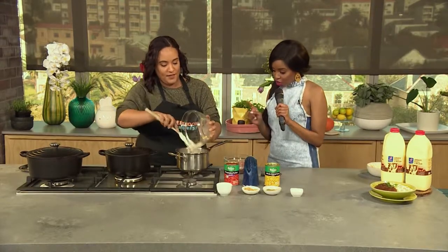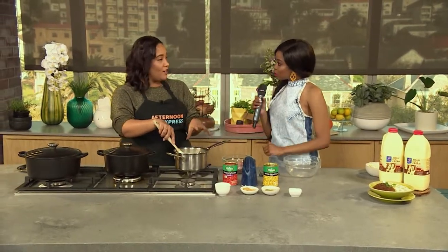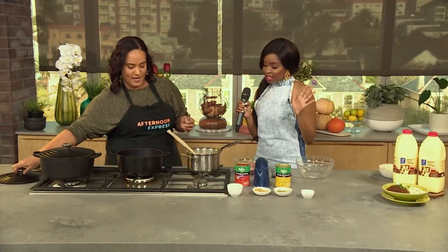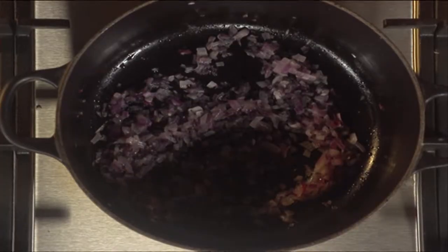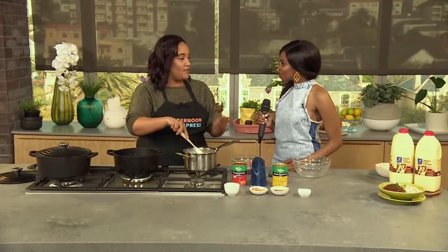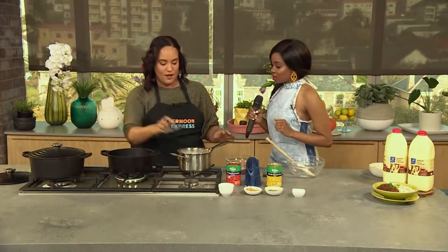So then we start with the pap. We're going to start with the pap because once we give this a stir and it comes up to the boil, we're going to pop the lid back on and it's going to sit while I work on our curry. We've got some onions which have been sautéed. We're going to mix it around, the lid's going to go on, and then we're going to leave it — job done. While that cooks, we're going to move on to our curry.